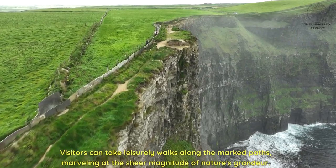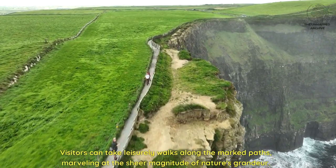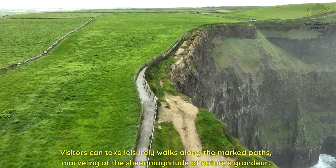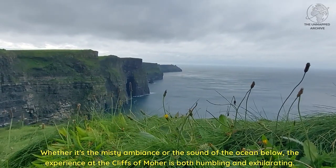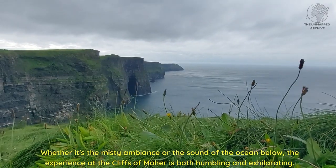Visitors can take leisurely walks along the marked paths, marveling at the sheer magnitude of nature's grandeur. Whether it's the misty ambiance or the sound of the ocean below, the experience at the Cliffs of Moher is both humbling and exhilarating.